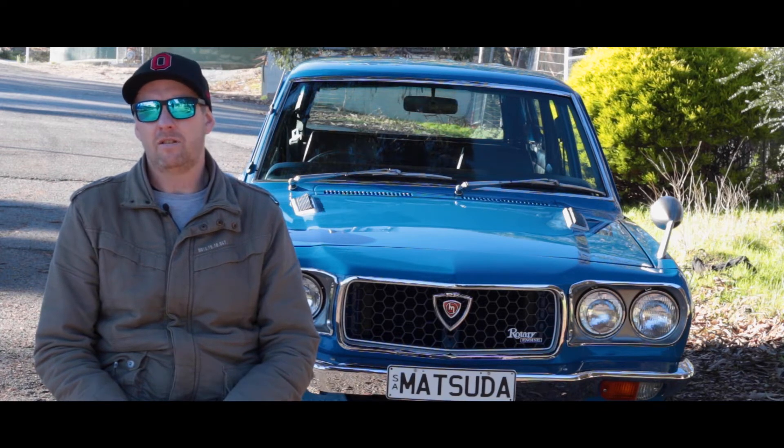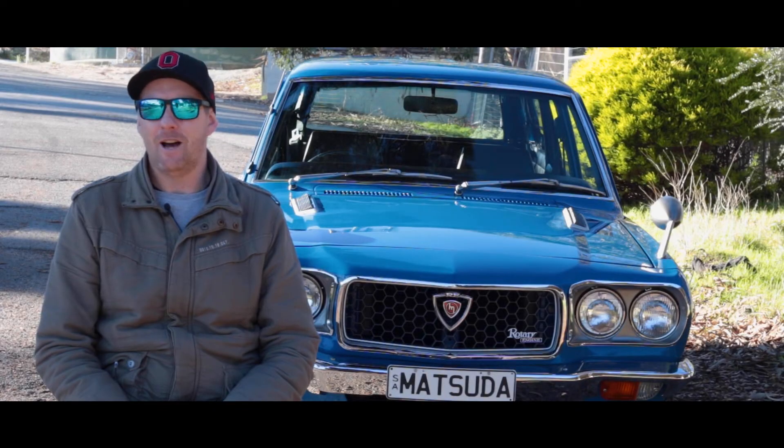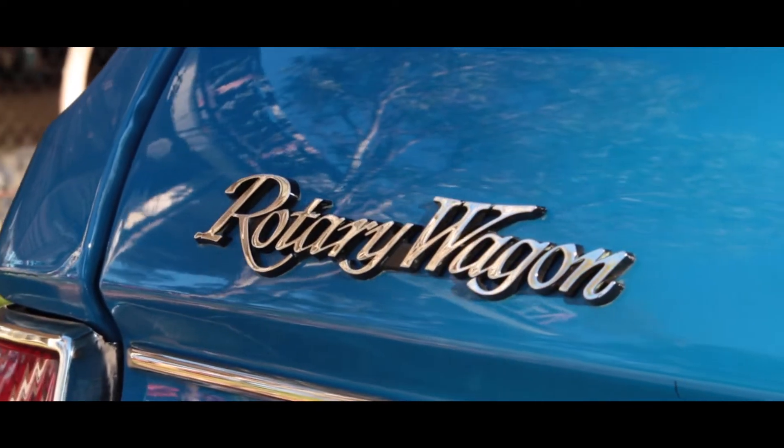Tucked it away for a few years, went traveling, came back, finally bought a house and became a family man and decided to build a car for the family — and hence the wagon is as it is.